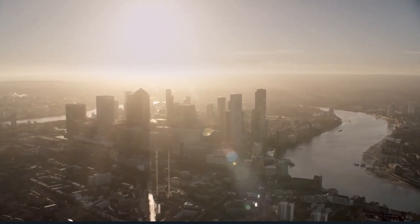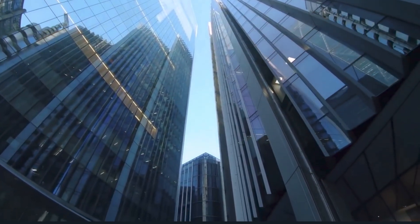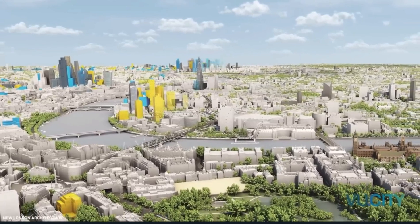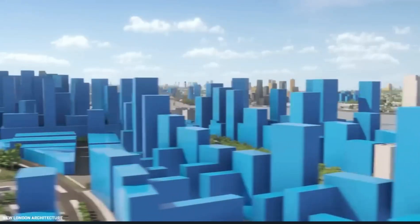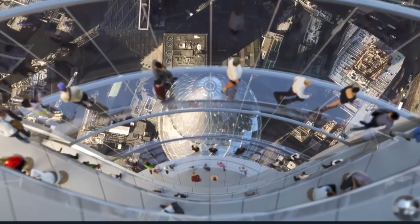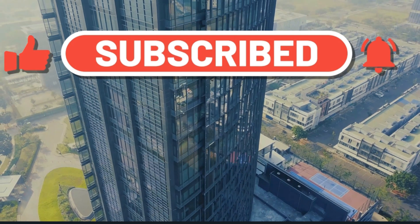Skyscrapers have become the signatures of big cities everywhere, and skylines around the world are getting even taller with mega-tall skyscrapers being built as we speak. London's skyline transformation plan for 2030 is about to change the city's look forever, as over 119 new skyscrapers have been proposed. On this episode of Built a Billion, we'll take a look at some of the spectacular new buildings coming to London's skyline. Please subscribe and leave a like if you would love to hear about all the new mega-projects of the world, one billion at a time.